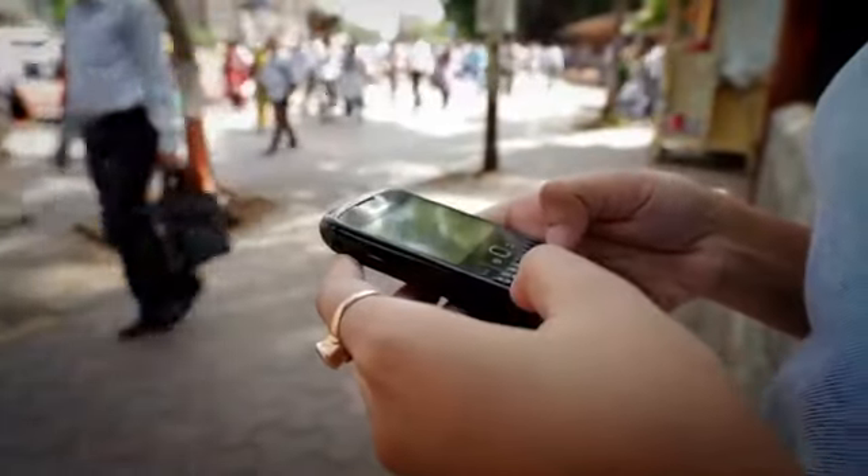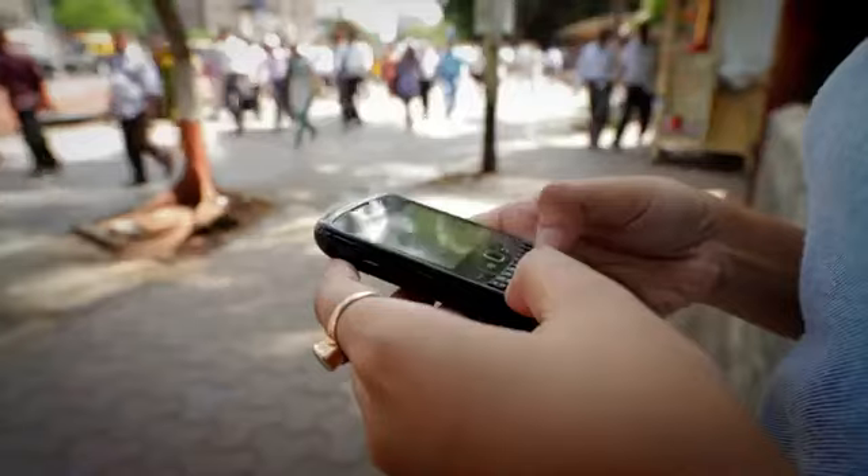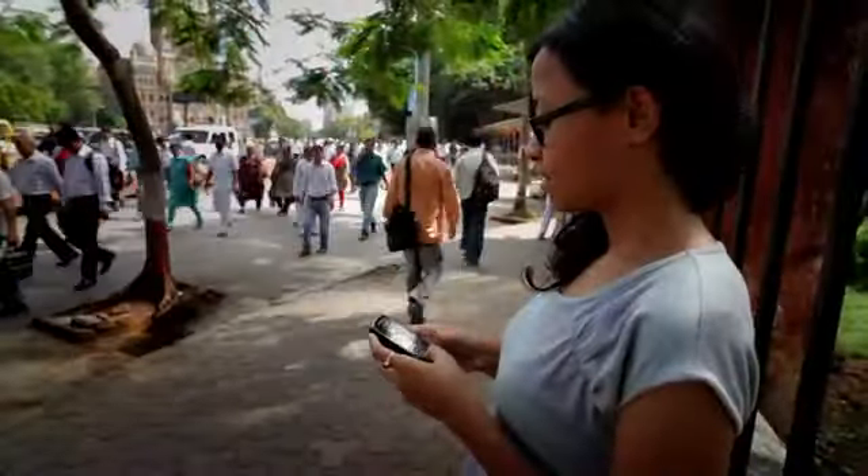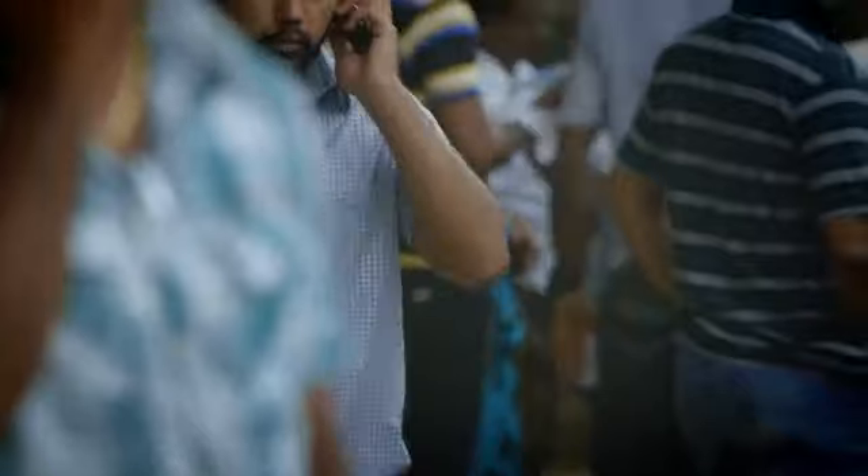A phone has a GPS sensor, a camera, an accelerometer to tell how fast you're moving, and all these various sensors. To provide good fidelity for a simulation environment, we need to simulate the inputs to these sensors as well.